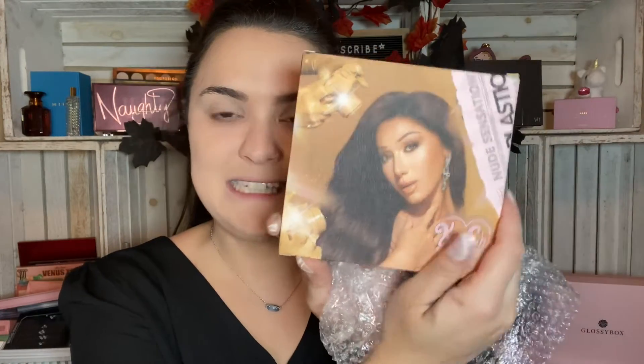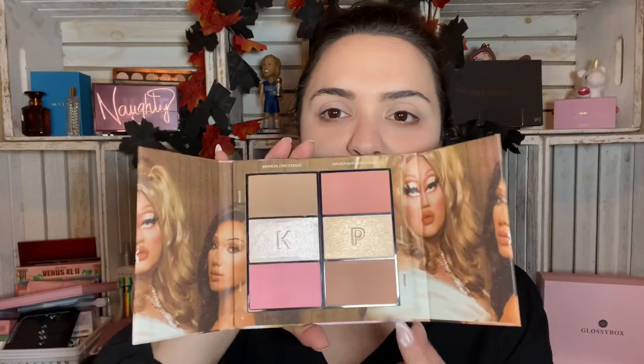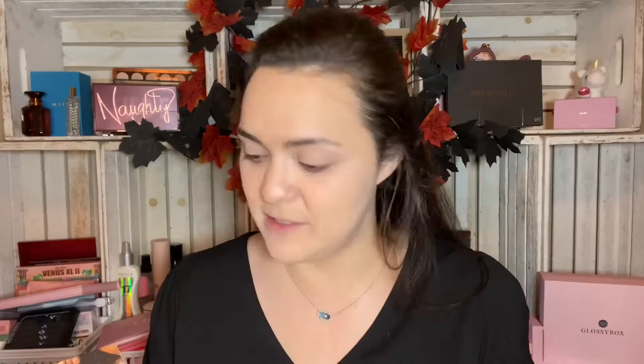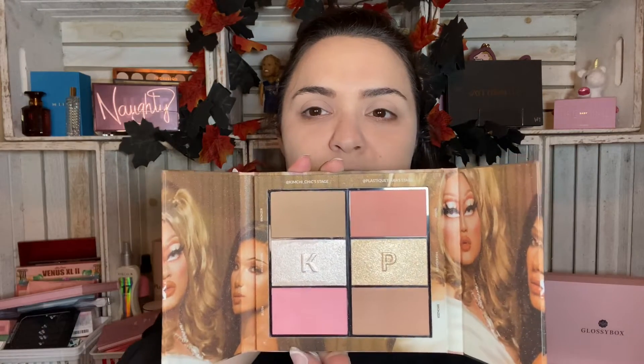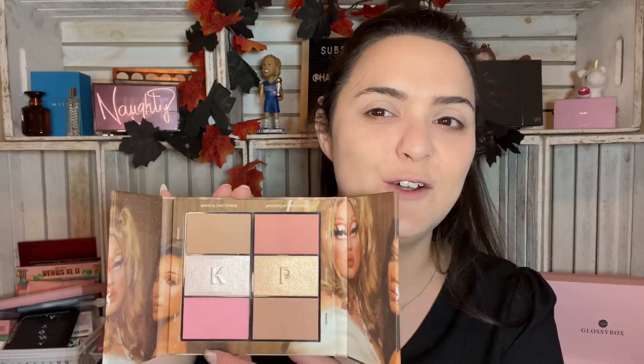I want to start with the Nude Sensation Life in Plastique — these two queens go full nude: blush, bronzer, highlighter. Miss beautiful KimChi herself is on the back, and miss gorgeous Plastique Tiara too. The packaging feels really neat. Here's the inside — we have Plastique's side with her Instagram handle, and then this is KimChi's side. I'm kind of thinking I'll go with KimChi's side at least today. This is probably a more universal side but I just tend to go for cooler tones.